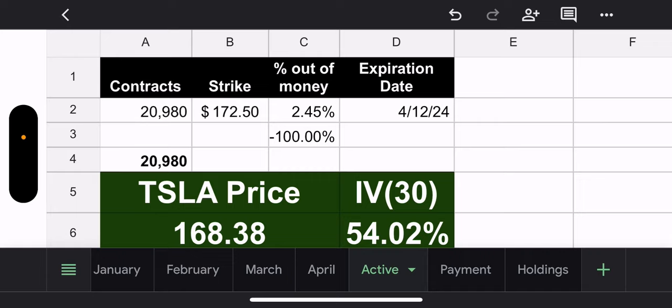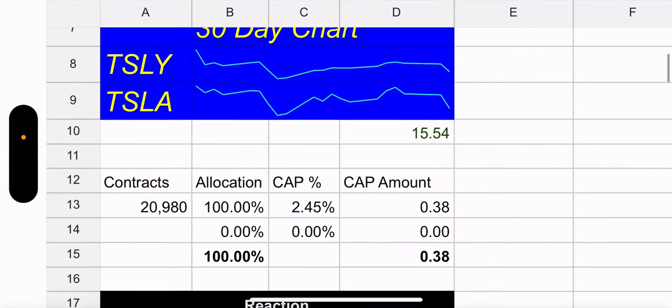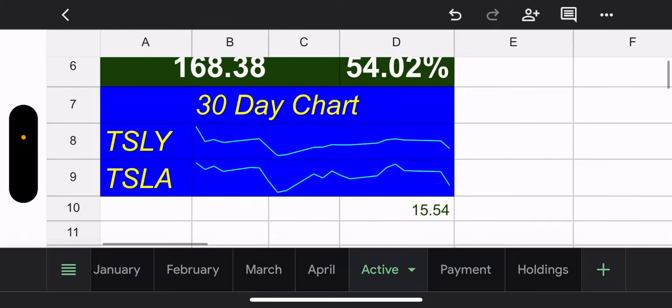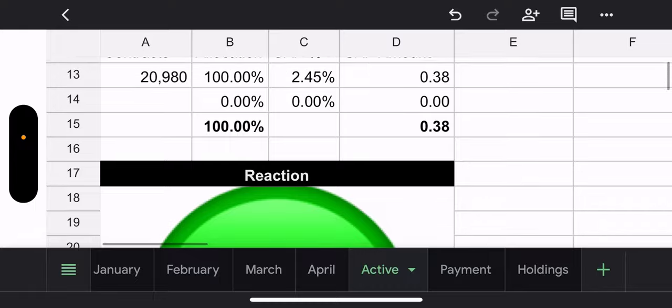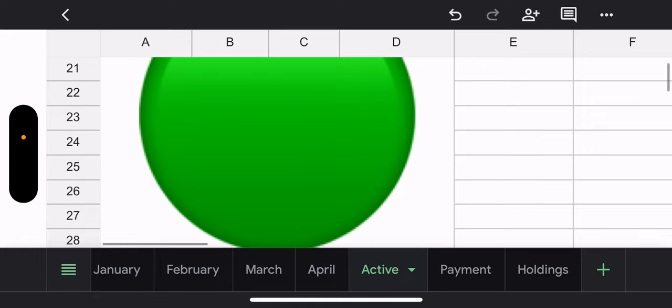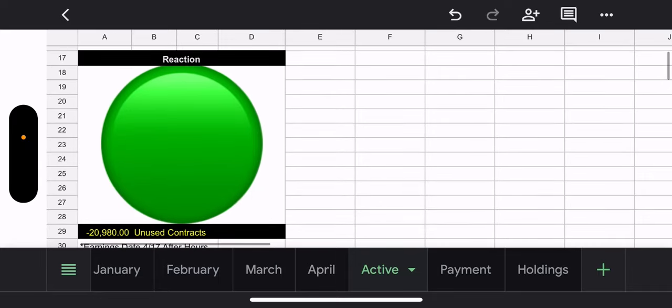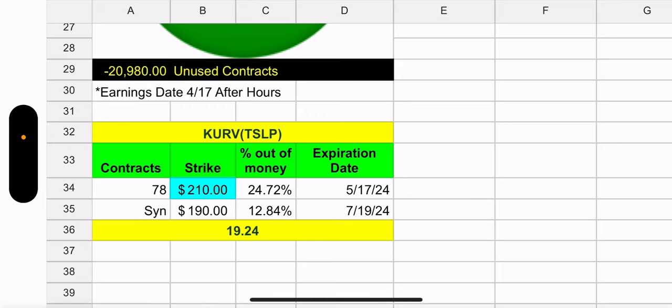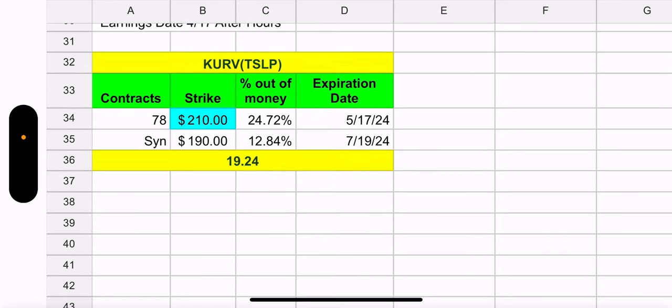On the active tab: 20,980 contracts with a 172.50 strike, 2.45% out of the money. It's Thursday morning, so we have two days this week and five days next week — seven trading days total. Earnings is April 17th, the following week. Tesla is priced at 168.38, 30-day IV is 54%, TSLY price is 15.54. They did not use all their contracts — there are 20,980 unused contracts. CURV has 78 contracts with a 210 strike, 24% out of the money, expiring May 17th.